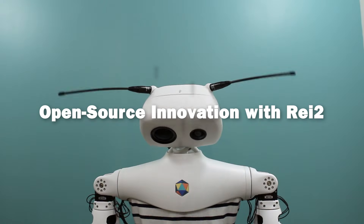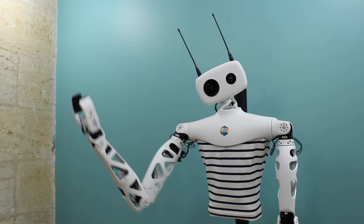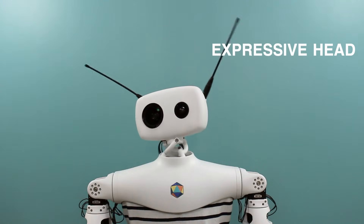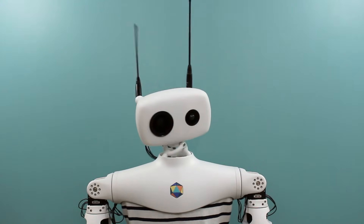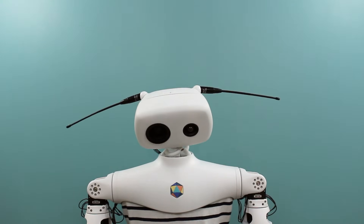Pollen Robotics introduced Ray 2, an advanced open source humanoid robot that invites collaboration and rapid innovation from the global community. Ray 2 is built to interact naturally with its environment and people, embodying the spirit of transparency and collective progress.